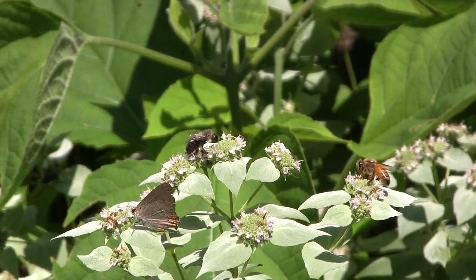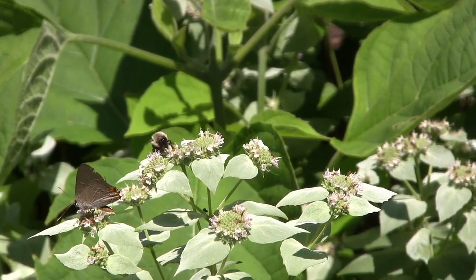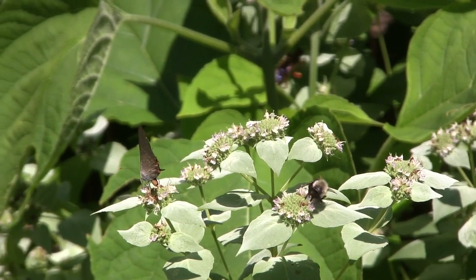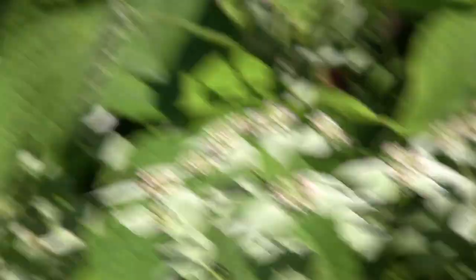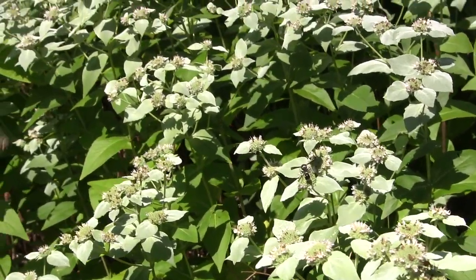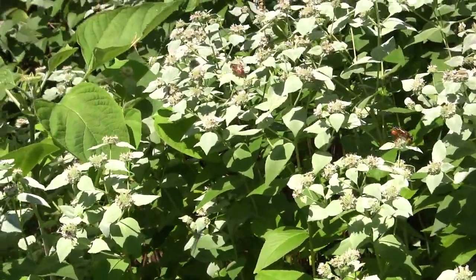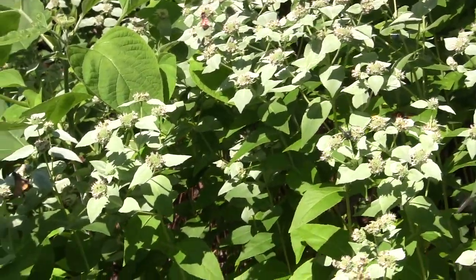It grows in full sun to part shade in zones four to eight and is easy care — does not need staking. All you have to do is cut back the previous season's stems in the spring. It has very strong stems and usually grows about three to four feet tall. It is native all along the east coast from Maine to Georgia, and Native Americans used it to treat fevers, colds, and stomach aches.